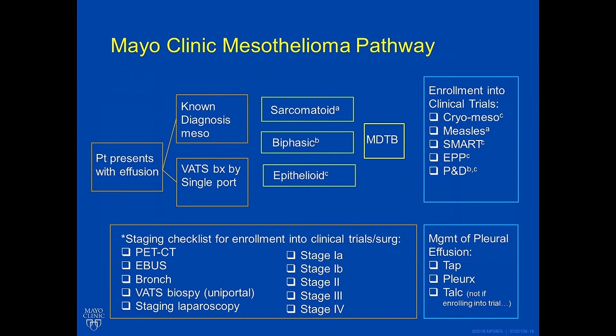Our mesothelioma pathway is meant to educate you. Patients presenting with an effusion may have a known diagnosis at the time they come to Mayo Clinic, or may receive a minimally invasive biopsy through the single port. There are three types of mesothelioma that may be diagnosed: sarcomatoid mesothelioma, biphasic mesothelioma, or epithelioid mesothelioma. Depending on the histology, decisions will be made about your care.